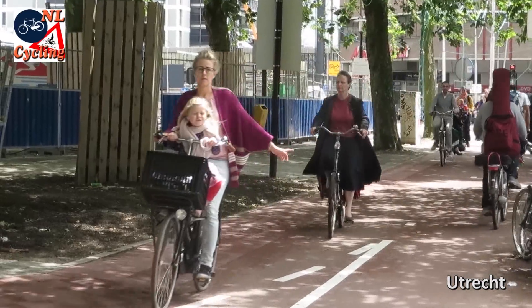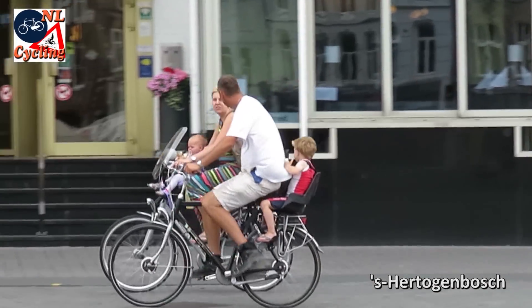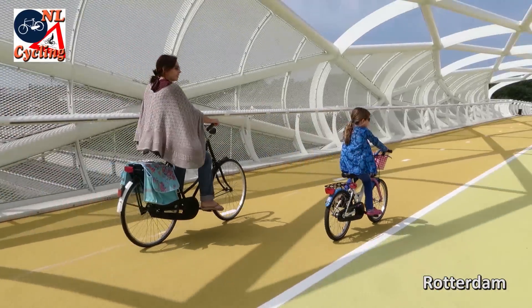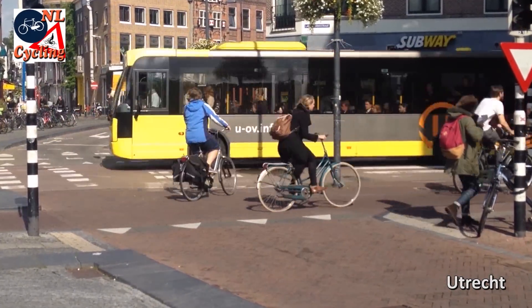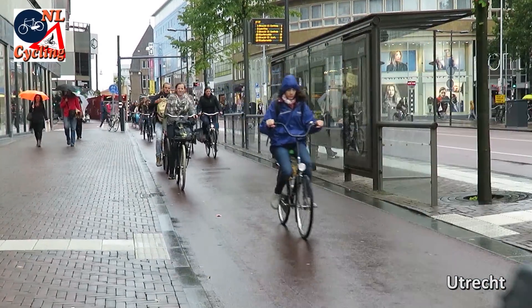I showed you cycling with children, and I showed you that more women than men cycle in the Netherlands. But first and foremost, I showed you people going about their daily business — on a bicycle of course. That goes without saying.